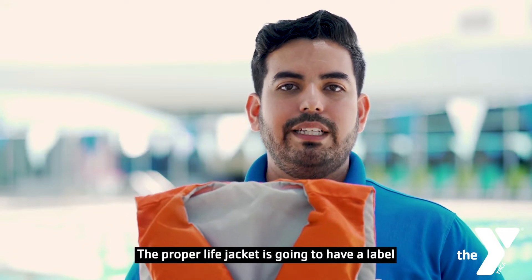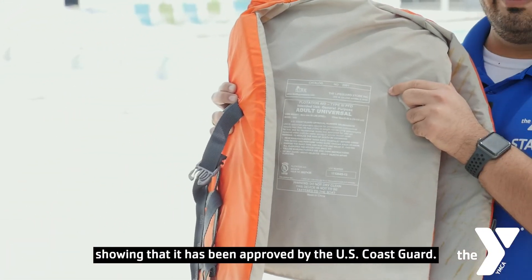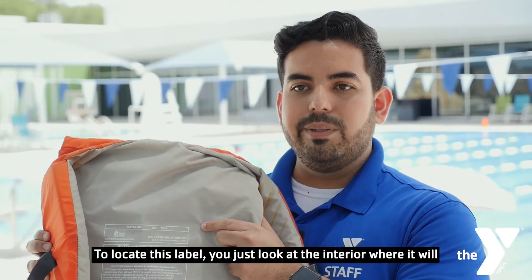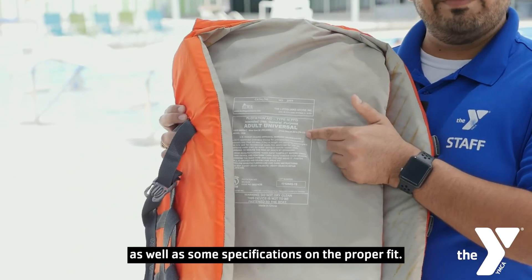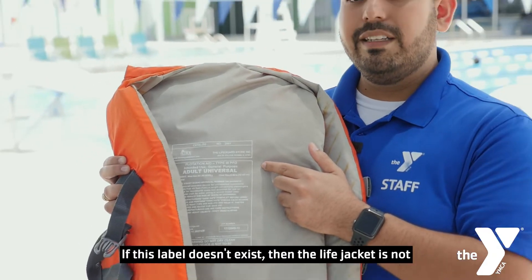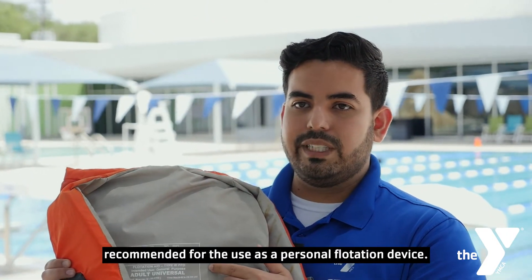The proper lifejacket is going to have a label showing that it has been approved by the U.S. Coast Guard. To locate this label, just look at the interior where it will state that it has been approved by the U.S. Coast Guard, as well as some specifications on the proper fit. If this label doesn't exist, then the lifejacket is not recommended for use as a personal flotation device.